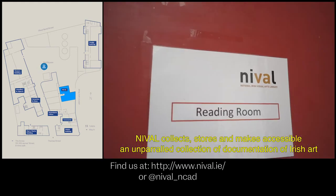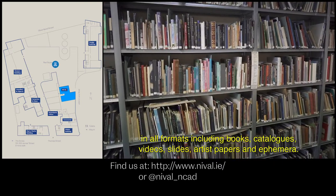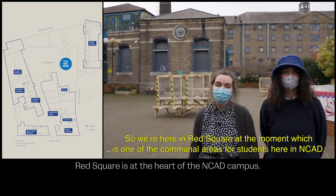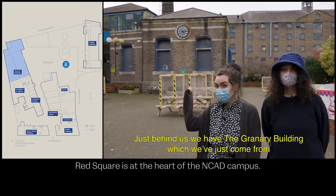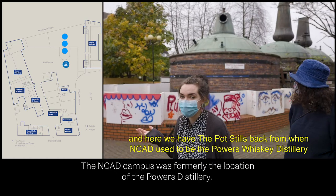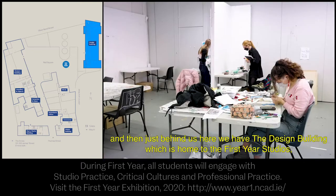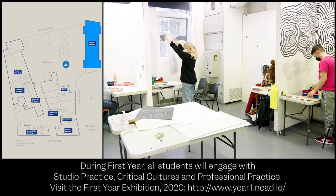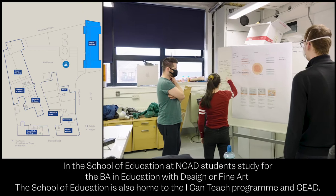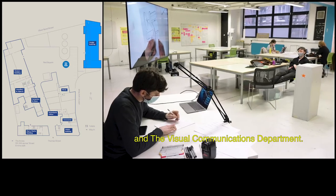We're here in Red Square, which is one of the communal areas for students at NCAD. Here we have the pot stills left over from when NCAD used to be the Powers Whiskey Distillery. Just behind us is the design building, which is home to the first year studios, the education course, product design and the visual communications department.